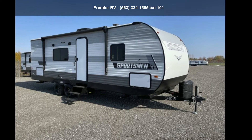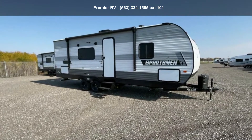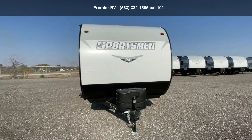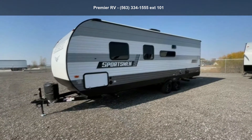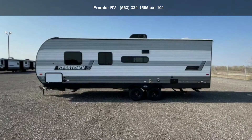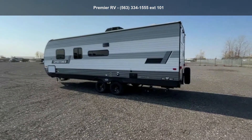Travel in style with this KZ2022 Sportsman SE260BHSE. Whether you are planning on vacationing, adventuring or just relaxing, this travel trailer does it all. This unit is perfect for those looking to maximize fuel efficiency but maintain all of the conveniences of a well-appointed, feature-packed RV.